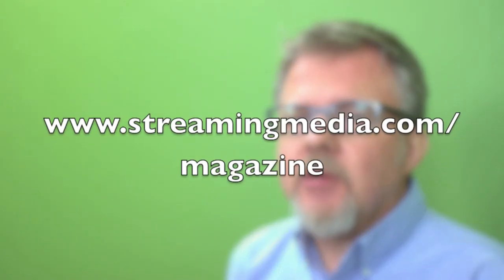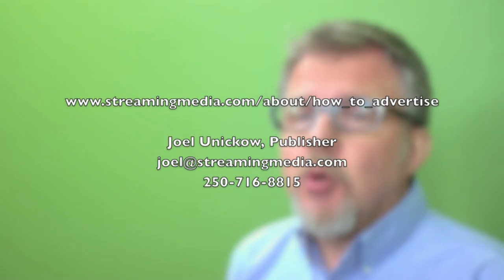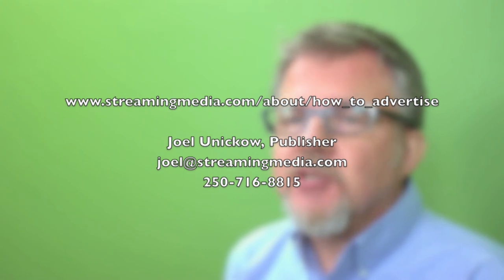As a reader, to make sure you get your copy, go to www.streamingmedia.com/magazine and subscribe. If you want to advertise or be included in the directory, you can go to the URL shown on the screen right now, or contact our publisher Joel Unico directly at the email or phone number that's being shown. Subscribe now — I look forward to delivering the Streaming Media Industry Source Book to you in February of 2013.